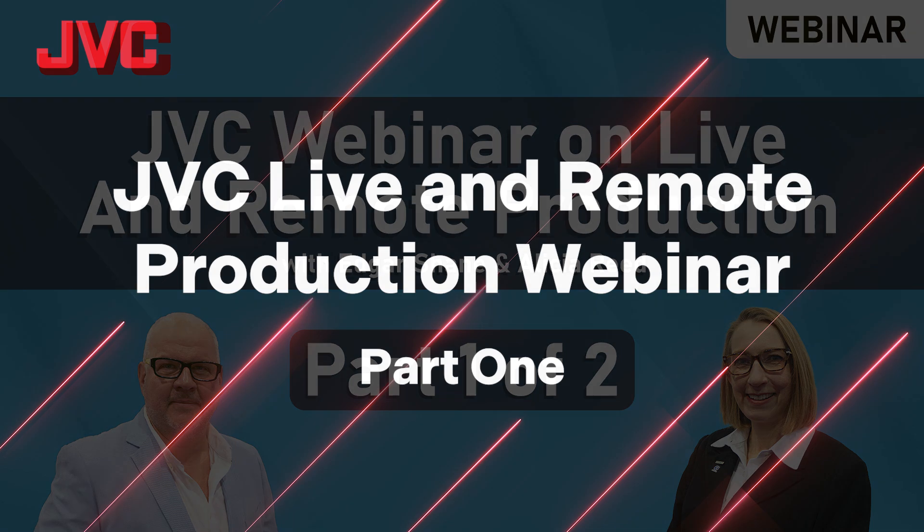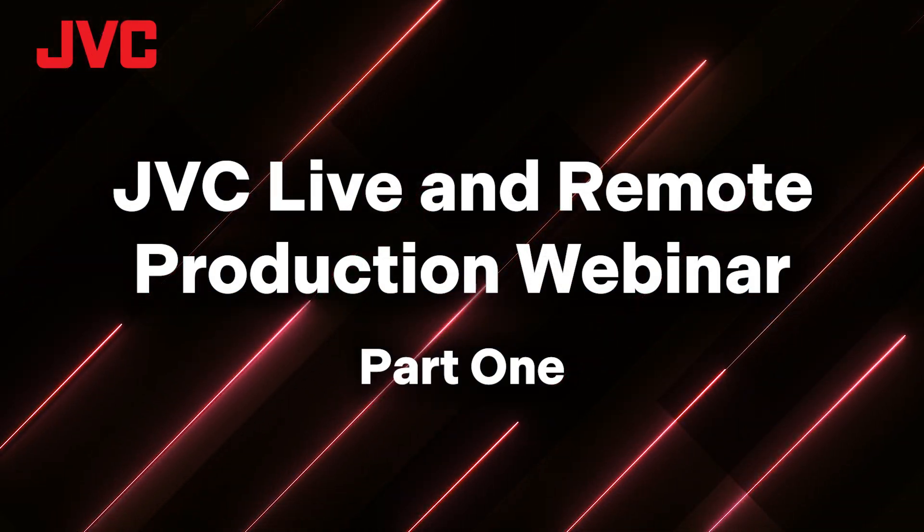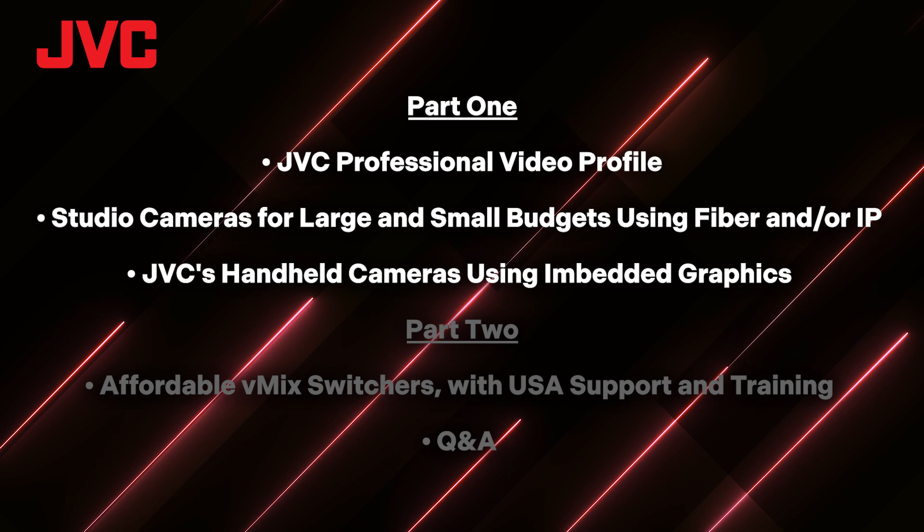Hi everyone and welcome to part one of JVC's webinar on live and remote production. Today we're going to be talking about some of the featured products in JVC's live production and remote production lineups. On screen you can see the topics we're going to be covering here in part one, such as a profile of JVC professional video, studio cameras for large and small budgets using fiber and/or IP, and JVC's handheld cameras using embedded graphics.